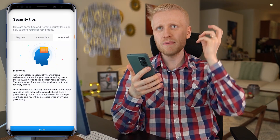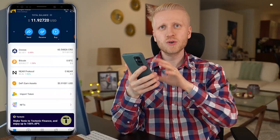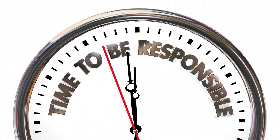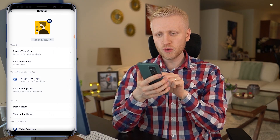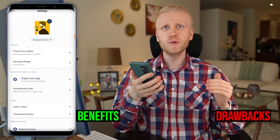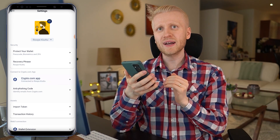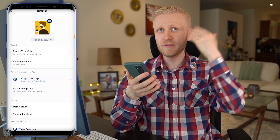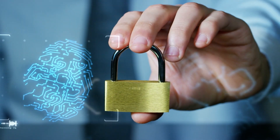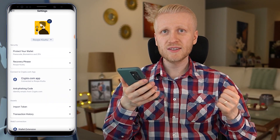One of the safest ways might also be memorizing those 12 words, so even if you lose the paper they are still in your brain. Make sure you study the safety measures because freedom and control of your own money also brings responsibility. In settings, you will also see 'connect to Crypto.com app.' You can do this, but you must know there are some benefits and also some drawbacks. The benefit is that you can easily transfer money from Crypto.com app to DeFi wallet. But the drawback is that Crypto.com app can now connect your wallet with your identity, so you may lose the privacy. If you don't connect them, you can use it 100% privately and nobody knows that you own that wallet.